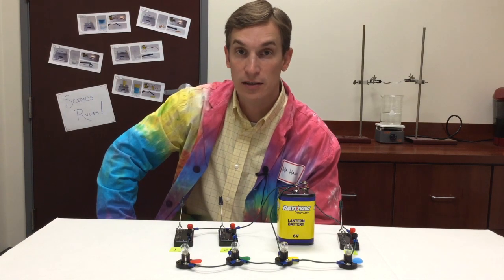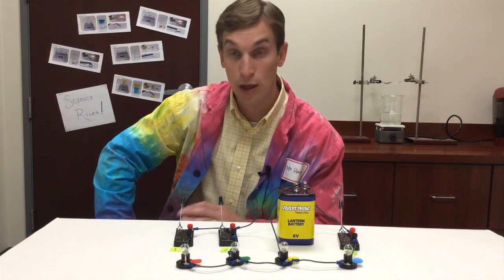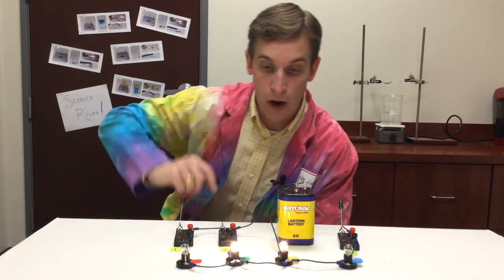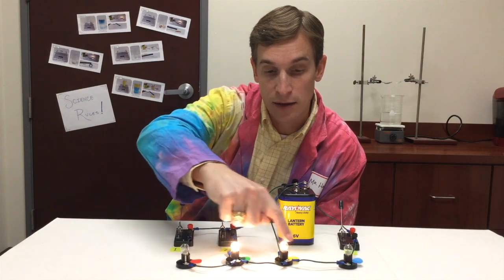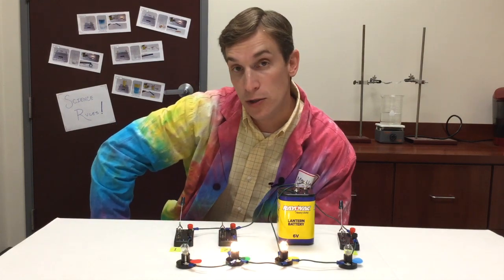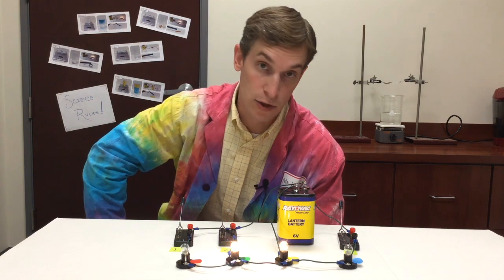Now that you've had a chance to talk about that with your classmates, let's close switch two and see what happens. When I close switch two, only the light bulb with the green dot and the light bulb with the yellow dot come on. That's because they're the only two light bulbs that are part of the complete circuit.